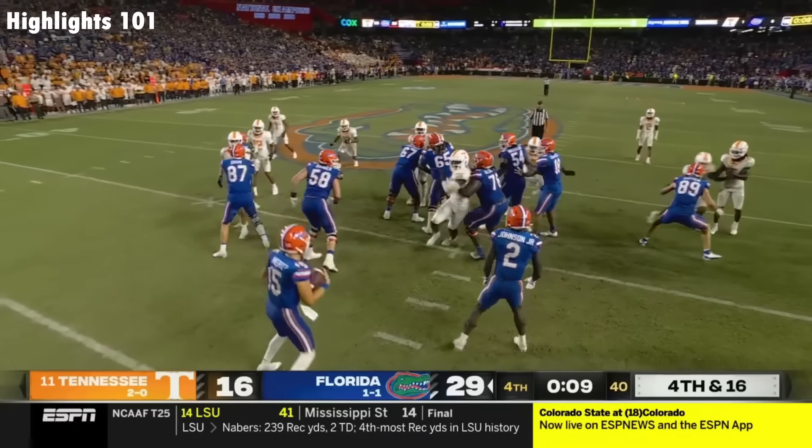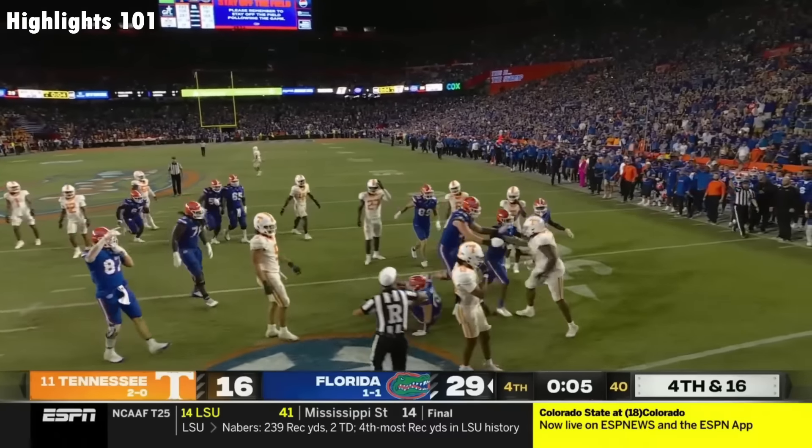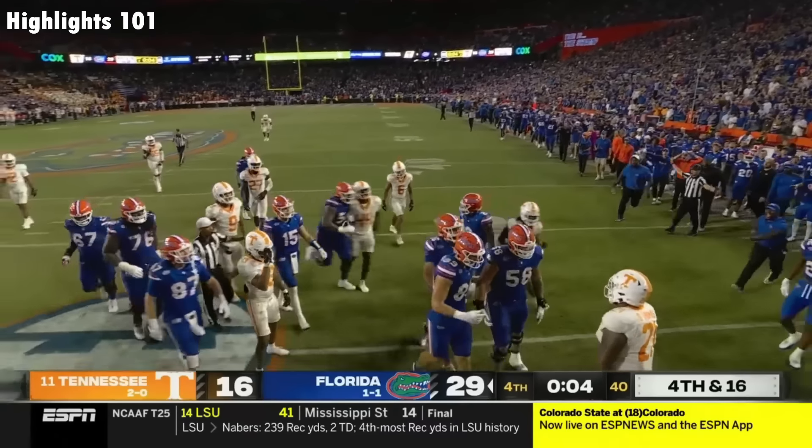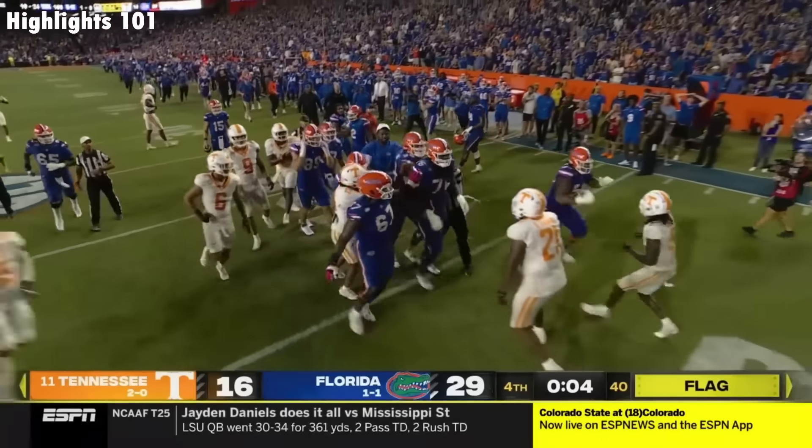On fourth and 16, they'll run around as the clock ticks down. Now get knocked down as he takes a knee. A flag comes out, and that is a fitting ending to things. Here we go — now this is about to get ugly.